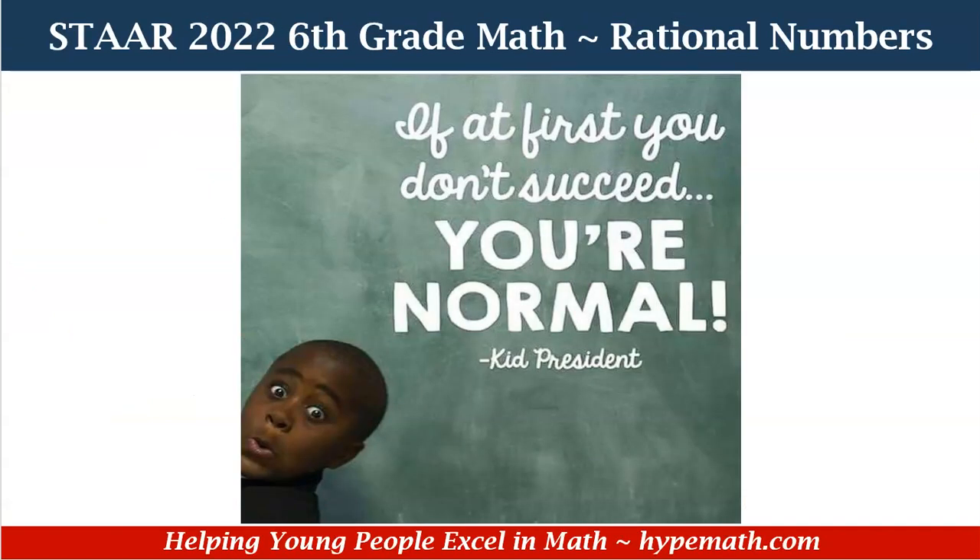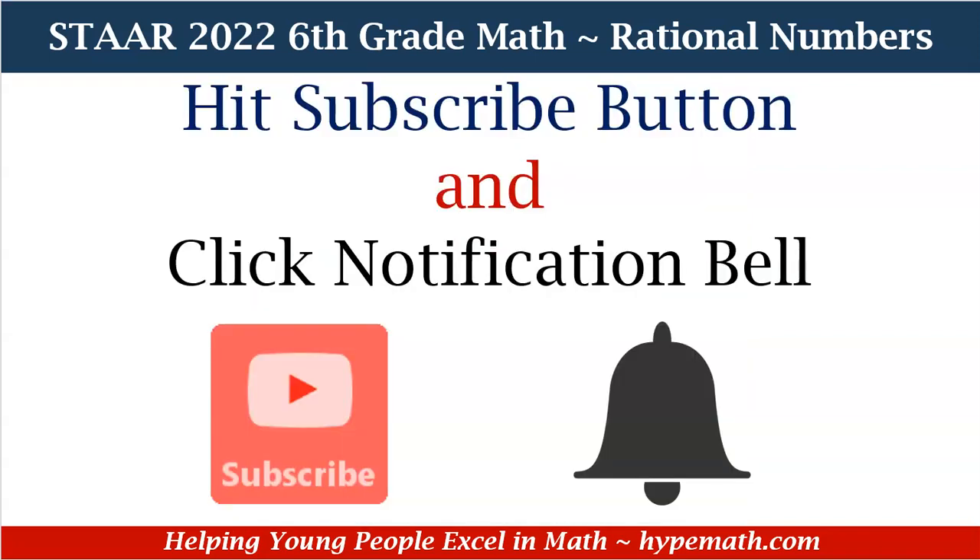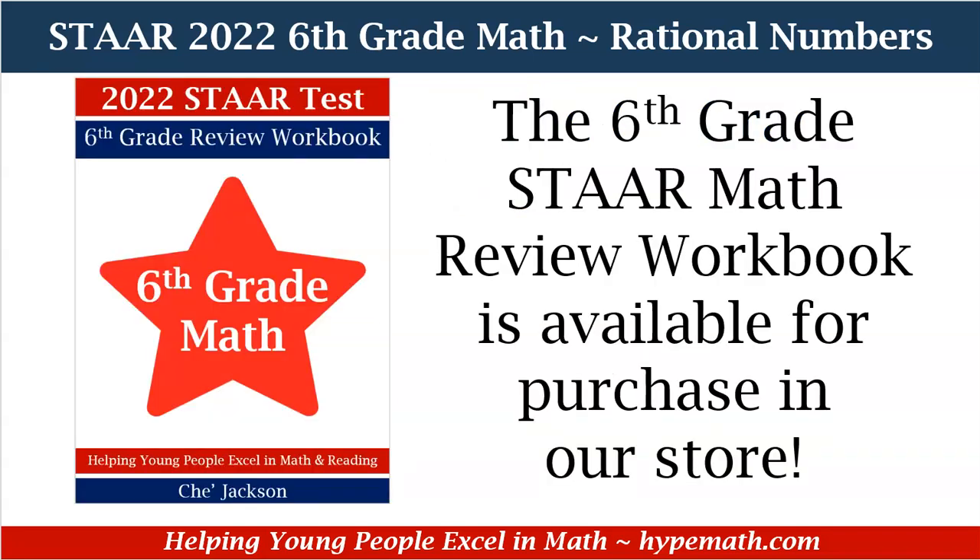Remember sixth graders, if at first you don't succeed, you're normal. Don't forget to hit that subscribe button and click that notification bell so that you can be alerted to new videos we upload. We will be going over problems that are in our sixth grade STAAR math review workbook. It is available for purchase in our store — the link will be in the description box so that you can grab yours today.